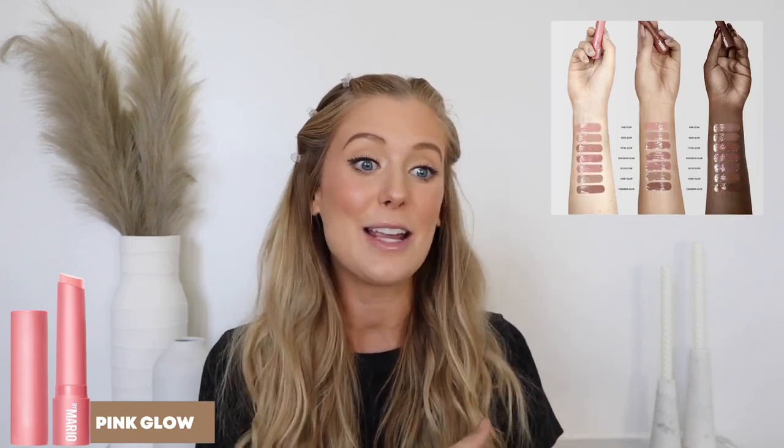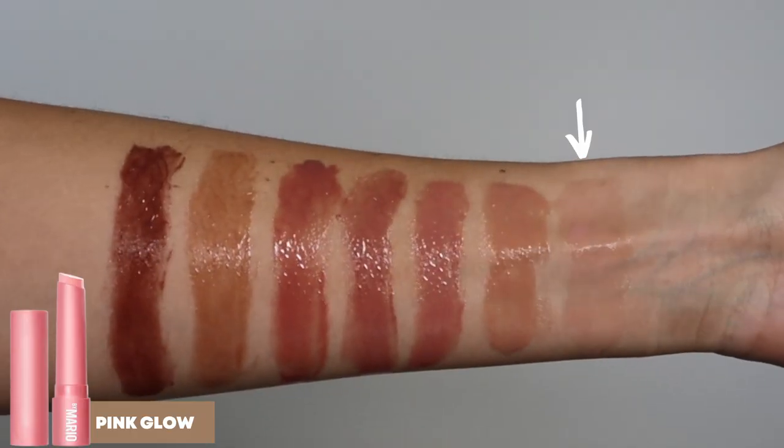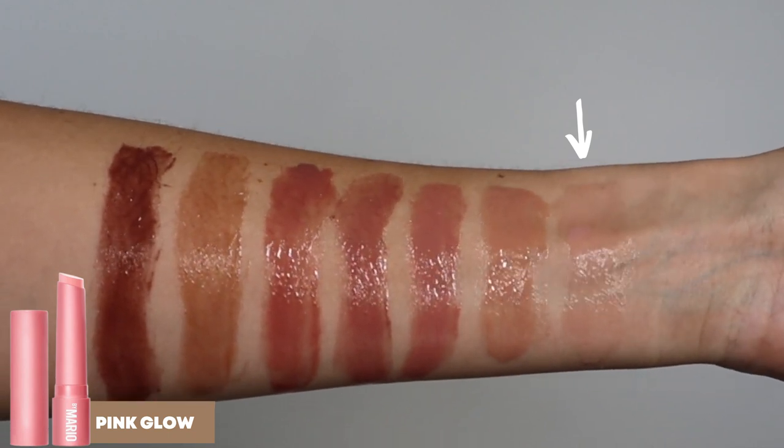First up is a sheer pale pink called Pink Glow. Even though this is described as being sheer, I feel like I was not expecting it to be this sheer. On me personally, I feel like this just looks like a clear gloss with the teeniest, tiniest hint of pink — it's giving me more clear than pink. In the arm swatch it looks more pigmented, almost like it has a little bit more warmth, but I'm not really seeing any of that on me, maybe because of my natural lip color. So if you are looking for a shade that looks incredibly natural and just has a barely-there kiss of color, then Pink Glow will definitely be for you.